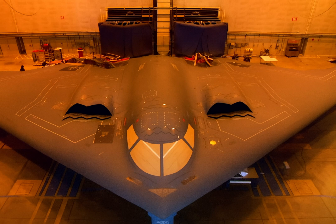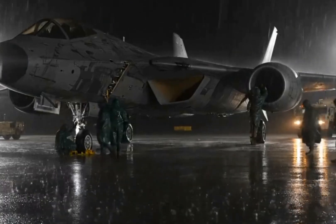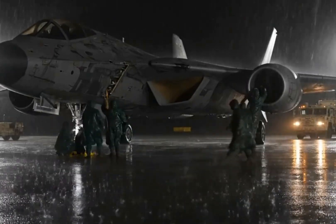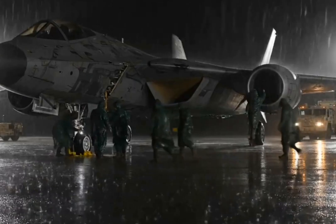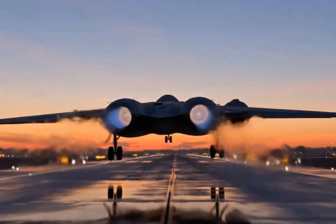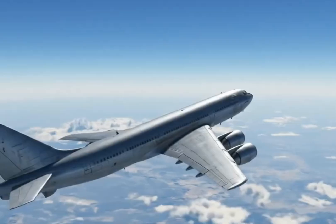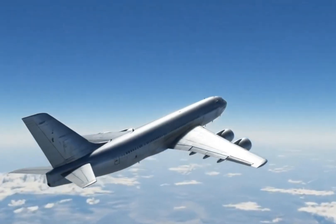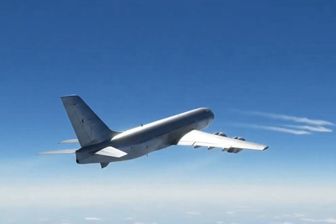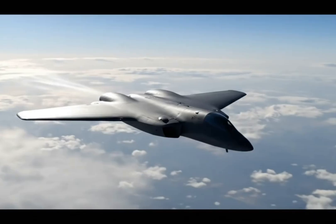Today we're talking about the Northrop Grumman B-2 Spirit, one of the most powerful and expensive military aircraft in the world. Most people know it simply as the B-2, but its full name is the Northrop Grumman B-2 Spirit, and it's a game-changer. In modern warfare, the B-2 is designed for stealth, meaning it can fly without being detected by enemy radar — even while flying nearly at the speed of sound.